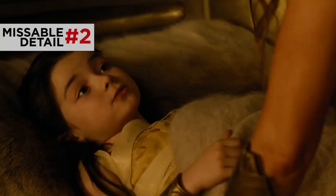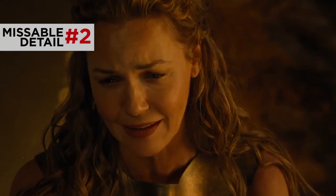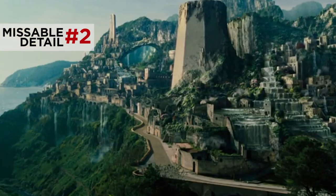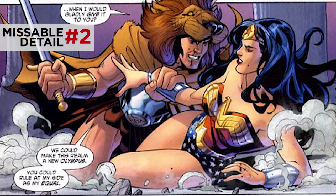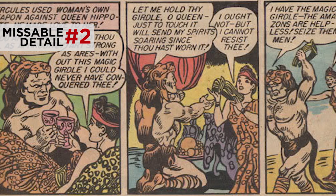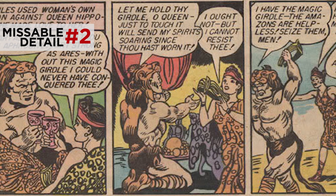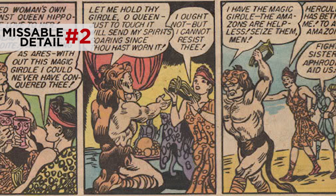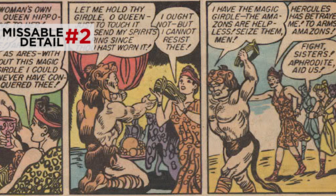During this sequence, Hippolyta mentions how mankind at one point enslaved the Amazonians, leading to Zeus giving them their own hidden paradise. This could be a reference to Hercules from the Wonder Woman comics. Hercules, also known as Heracles, isn't really a good guy in the comics — Hippolyta beat him in a battle, but then offered to feast him and his men as a token of goodwill. But then Hercules drugs her and steals her girdle and enslaves all the Amazonians. Nice going, Hercules.